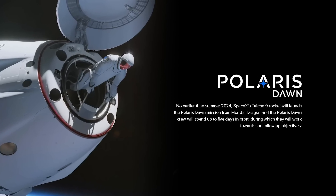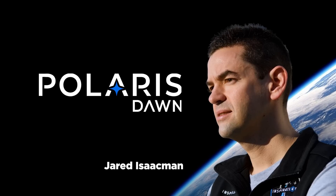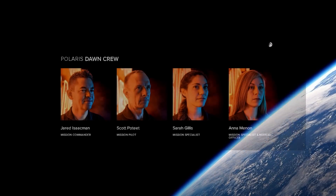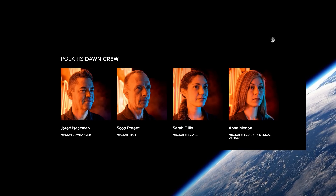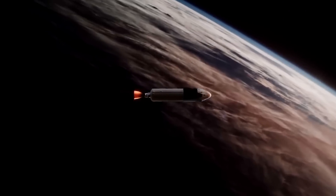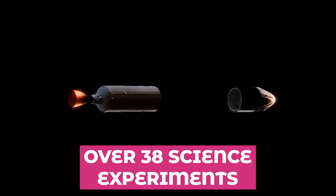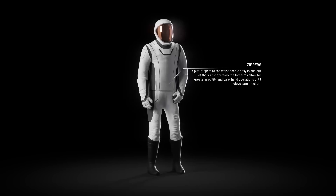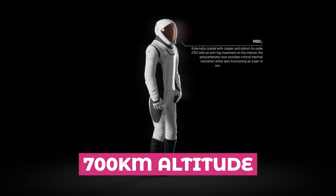Scheduled for launch no sooner than summer 2024, Polaris Dawn is a private mission sponsored by billionaire and commercial astronaut Jared Isaacman. The flight will send him and three other crew members into a unique orbit reaching as high as 1,400 kilometers above the Earth. The crew will spend five days in their modified Dragon capsule to conduct over 38 science experiments, push the Dragon capsule design to its limits, and test the new EVA suit with a two-hour spacewalk at an altitude of 700 kilometers.